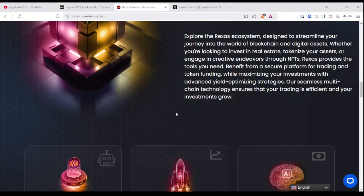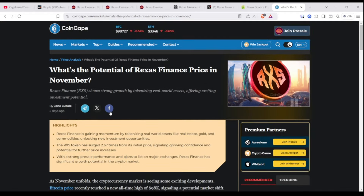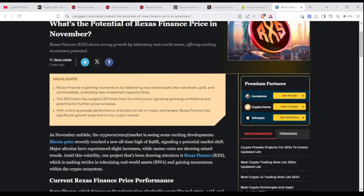Once it goes live, we'll see what big platforms will list this. For now, I'll definitely keep this on my watch list. According to CoinGape in this article — what's the potential of Rexas Finance price in November — some of the highlights: Rexas Finance is gaining momentum by tokenizing real-world assets like real estate, gold, and commodities, unlocking new investment opportunities. The RXS token has surged 2.67 times from its initial price, signaling growing confidence and potential for further price increases. Remember that you get a discount if you buy during the pre-sale. With strong pre-sale performance and plans to list on major exchanges, Rexas Finance has significant growth potential in the crypto market.